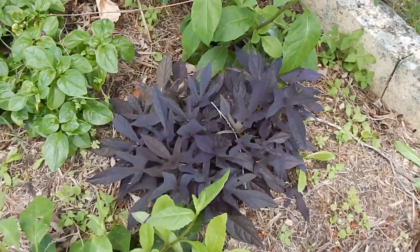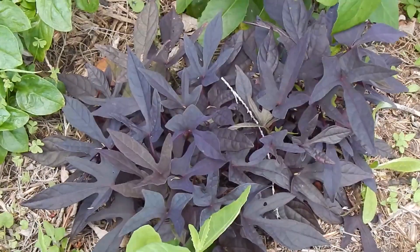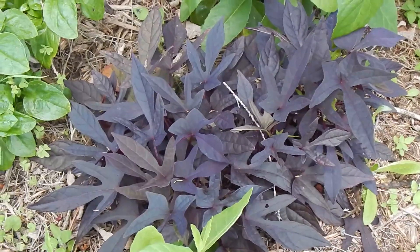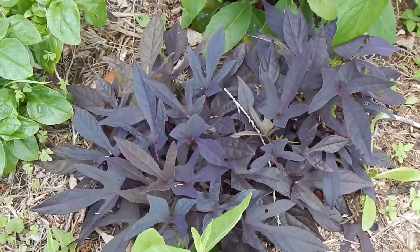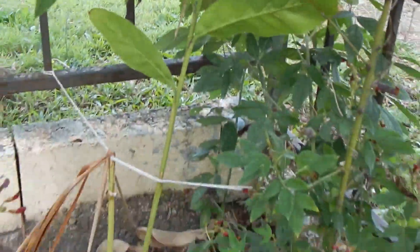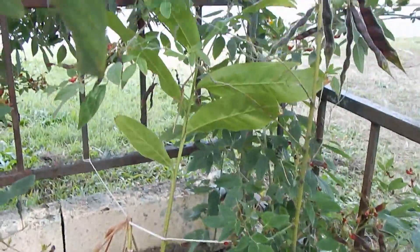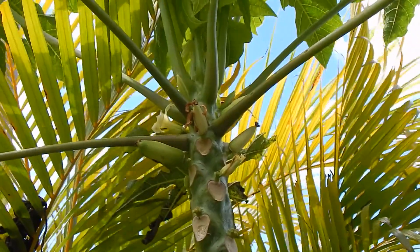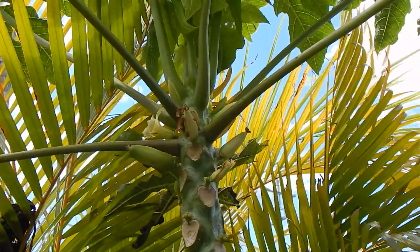This is a variety of ornamental sweet potato called Blackie and it doesn't form tubers. We grow it for the leaves to eat and they've got a bit of a spicy taste which I quite enjoy. There's a galangal in the back there - it's not growing too well but it's early days. And one of our papaya trees which has a few fruits forming on it, which is great.